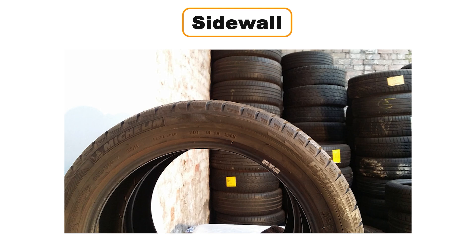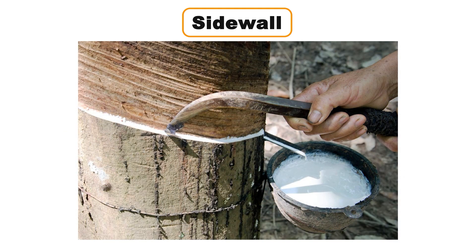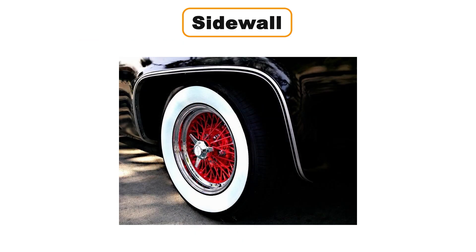This keeps the sidewalls looking fresh and prevents damage caused by exposure to the elements. When pneumatic tires were first introduced, tires were made entirely of natural rubber, so they were completely white. Later, tire manufacturers discovered that adding carbon black to the rubber made the tires significantly tougher and more durable. This new material was used for the tread portion of the tire. But the public wasn't thrilled about losing their stylish white tires, so manufacturers started putting the carbon black rubber on the tread but left the sidewalls white. This created the iconic whitewall tire design that became a hallmark of style and sophistication.